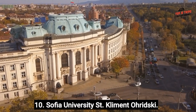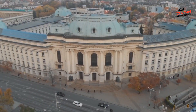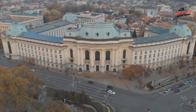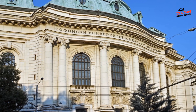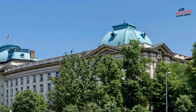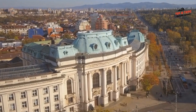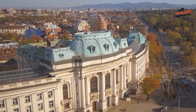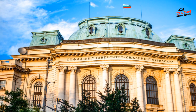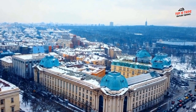Number 10: Sofia University St. Kliment Ohridski. Sofia University St. Kliment Ohridski is the oldest and largest university in Bulgaria, located in the capital city of Sofia. It was founded in 1888 and named after St. Kliment Ohridski, a medieval Bulgarian scholar and writer. The university offers a wide range of undergraduate, graduate, and doctoral programs in fields including natural sciences, social sciences, humanities, law, and medicine. It has 16 faculties divided into three clusters: humanities, natural sciences and mathematics, and social sciences. Sofia University is recognized as one of the most prestigious universities in Bulgaria, with a strong reputation for academic excellence, research, and innovation.